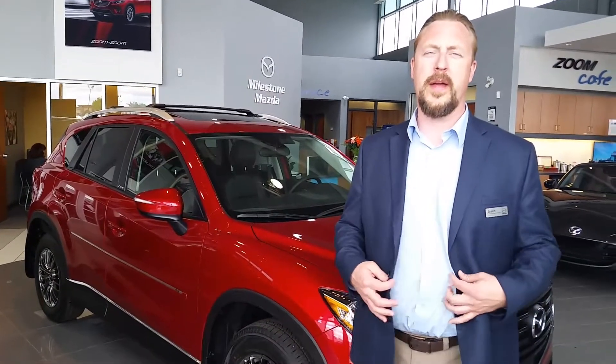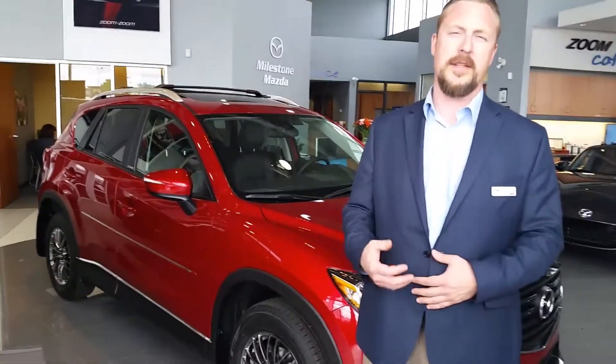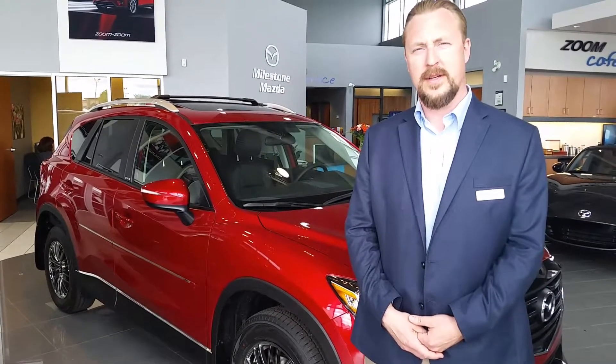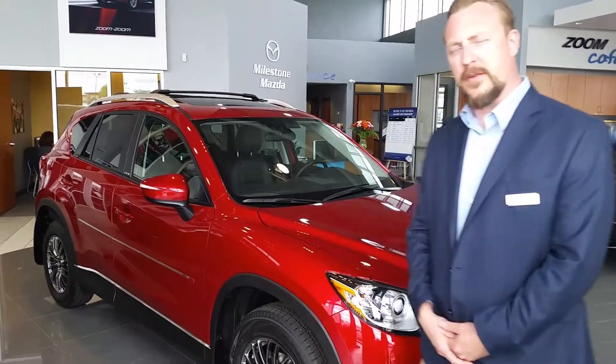Brian, thank you for your inquiry all the way up there from Northwest Territories. This is Jason the car guy at Massillon Mazda, all the way down here in Lethbridge. This is that CX-5 I was telling you about — 2016.